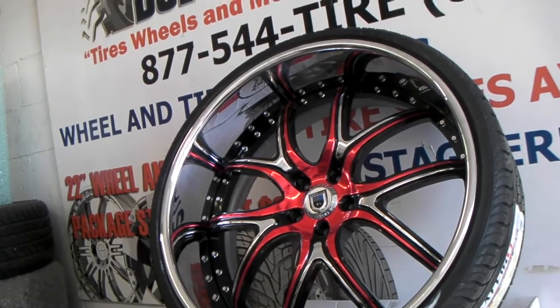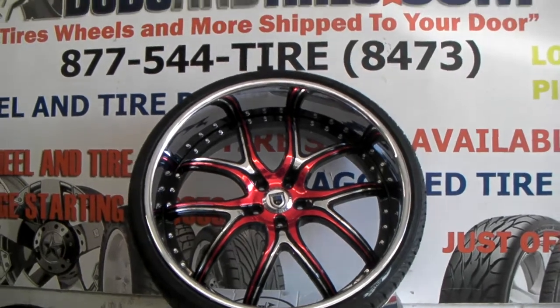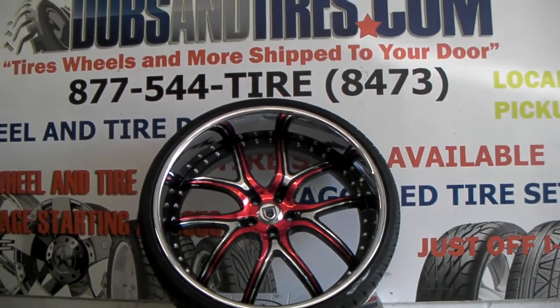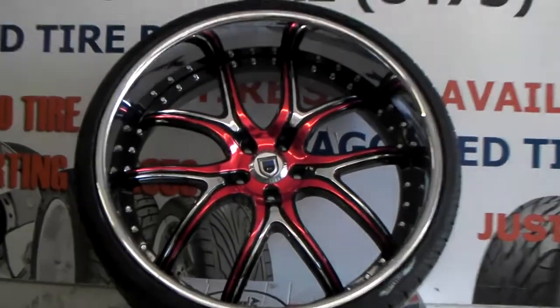You can see that lip and the details on the vinyl. Again, we can get anything done for you. Feel free to call us at 877-544-8473. It's your boy KB from Doves and Tires TV signing off.